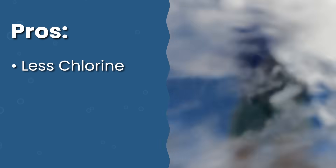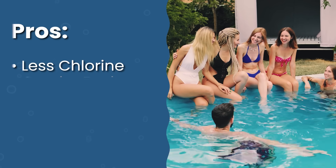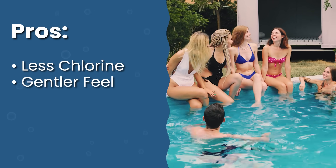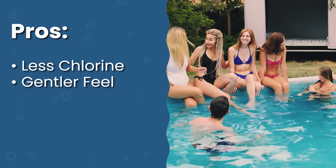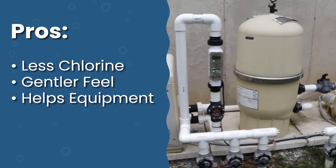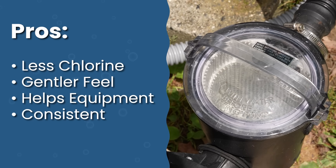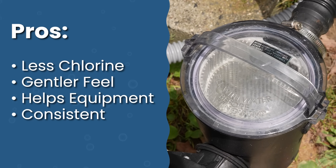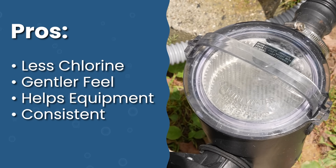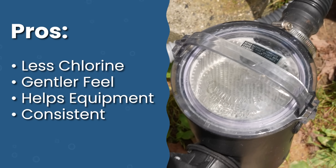Adding an ionizer offers several advantages. It'll reduce your need for chlorine by more than half. It's gentler on your skin and eyes because you're using less chlorine, so you'll notice less irritation, dryness, and red eyes. It can extend the life of your equipment since fewer harsh chemicals mean less wear and tear. And you'll get consistent algae prevention — mineral ions linger in the water and don't evaporate like chlorine, keeping working even when the pump isn't running.